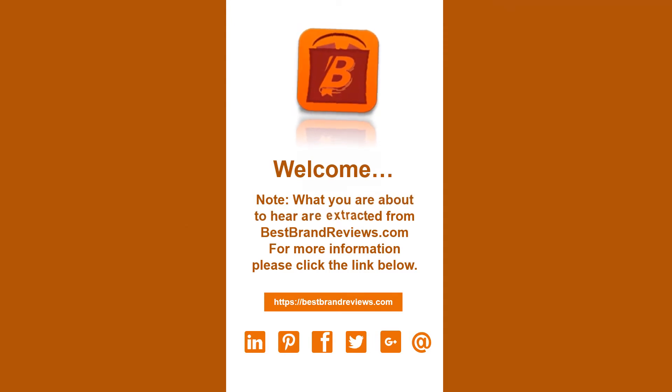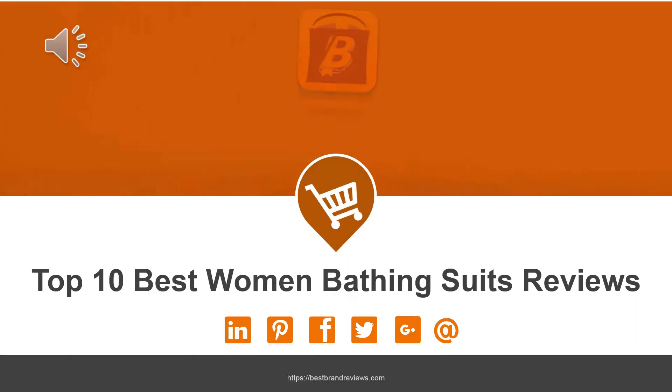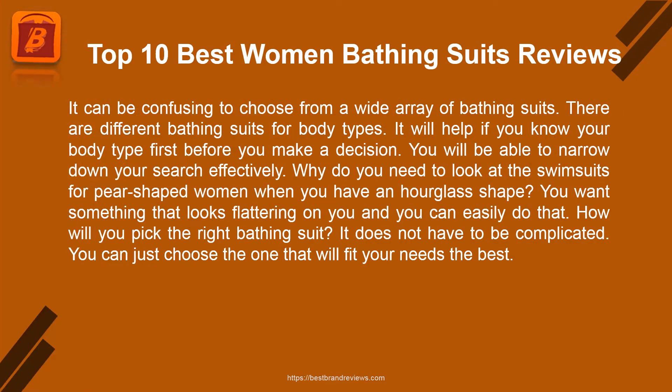What you are about to hear are extracts from BestBrandReviews.com. For more information, please click the link below. Top 10 Best Women's Bathing Suits Reviews. It can be confusing to choose from a wide array of bathing suits.